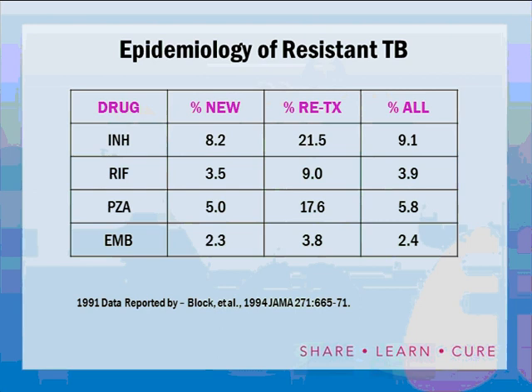A study in New York City in 1991 looked at inner-city TB clinics and found that among brand-new patients never previously treated, 8.2 percent were already resistant to INH and 3.5 percent were resistant to rifampin. Among retreated patients — those who had been previously treated and either disappeared before completing treatment or relapsed — 21.5 percent were resistant to INH and 9 percent were resistant to rifampin. This study prompted CDC to look at requirements for directly observed therapy because it was so obvious we needed to cure these patients the first time around.